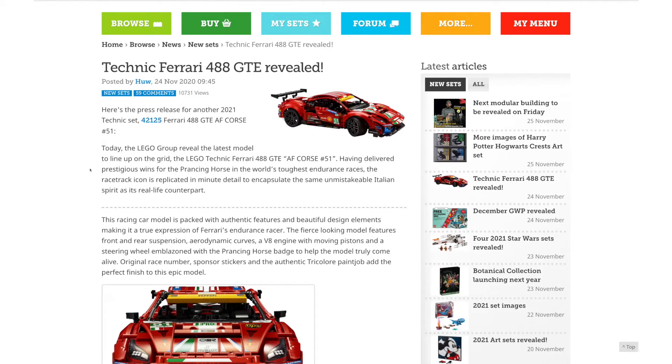Hey everyone, GoldenNinja3000 here again. I know I'm a couple of days late on this news, but I still wanted to cover it. The newest Technic large-scale car set has been revealed.